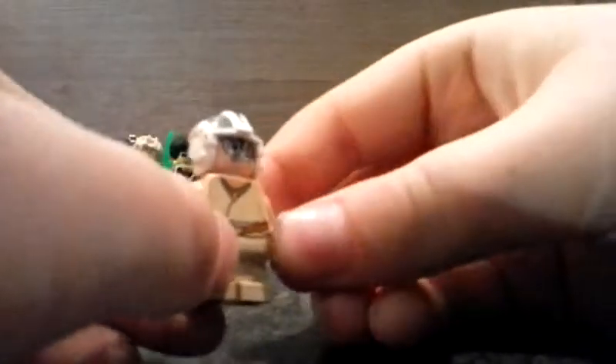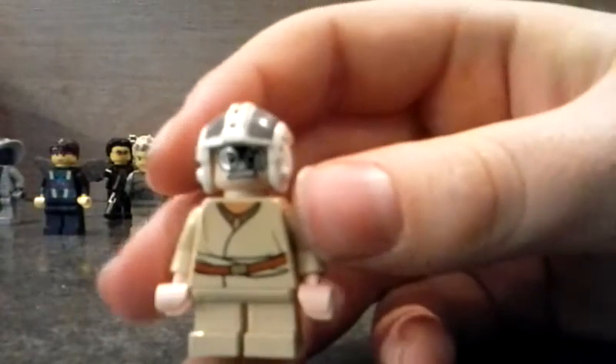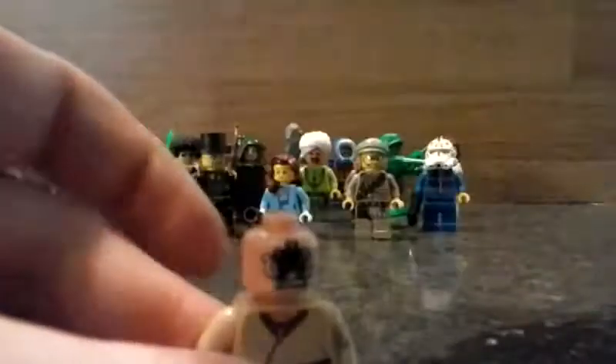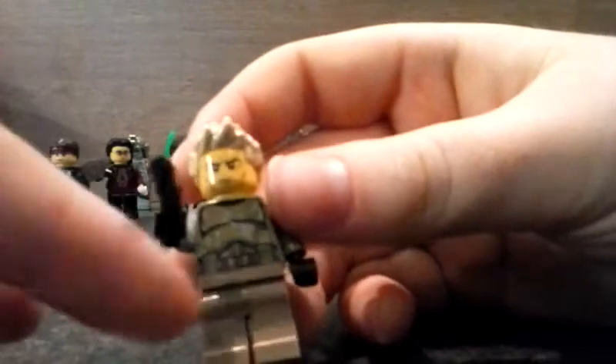Here's the complete Anakin figure — this was one of the good finds. It's the complete Anakin figure from the first Star Wars movie, from the pod race. He has a double-sided head — there's the other side, though I probably prefer the first one.